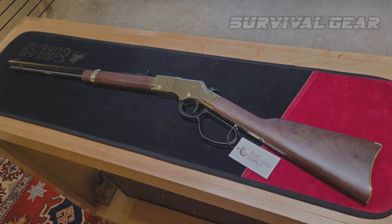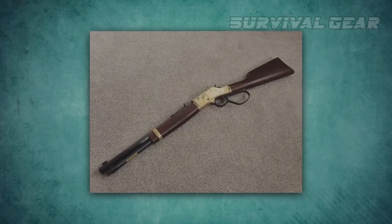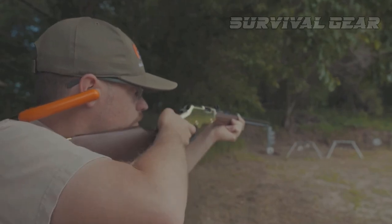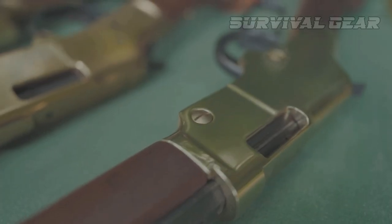A few of the other notable points on the rifle are a semi-buckhorn rear sight, tapped and drilled receiver, and a transfer bar safety so the rifle is safe to carry with a round in the chamber.